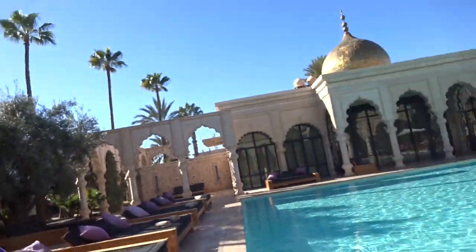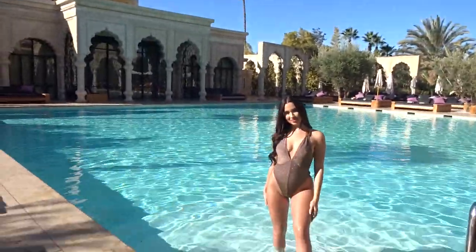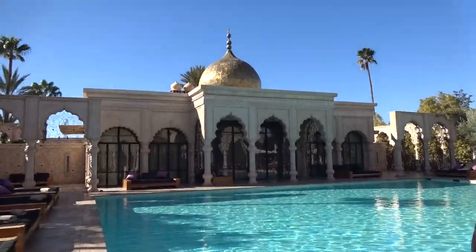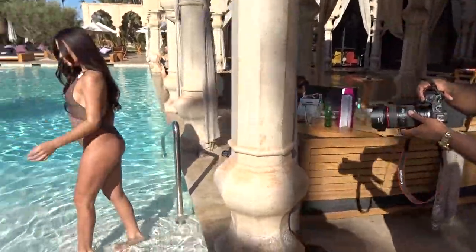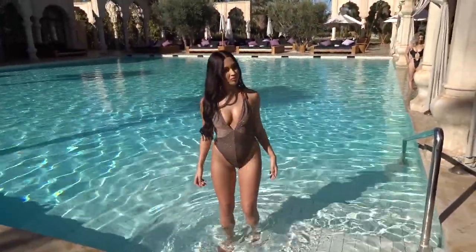We almost were not allowed to shoot, but we spoke to the management and our star here got us in to shoot. We spoke to the manager and now we're shooting in the beautiful Palais Namasko — that's how I'm saying it. This is the location, a stunning location, and we're going to get some epic shots here.